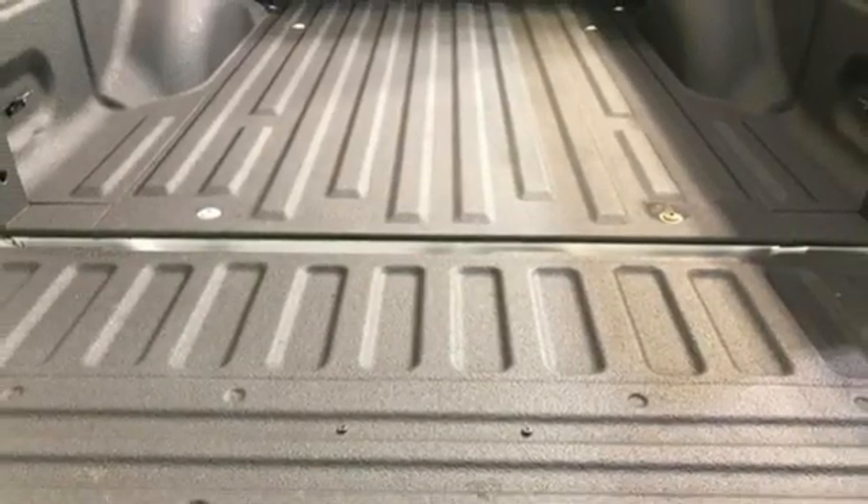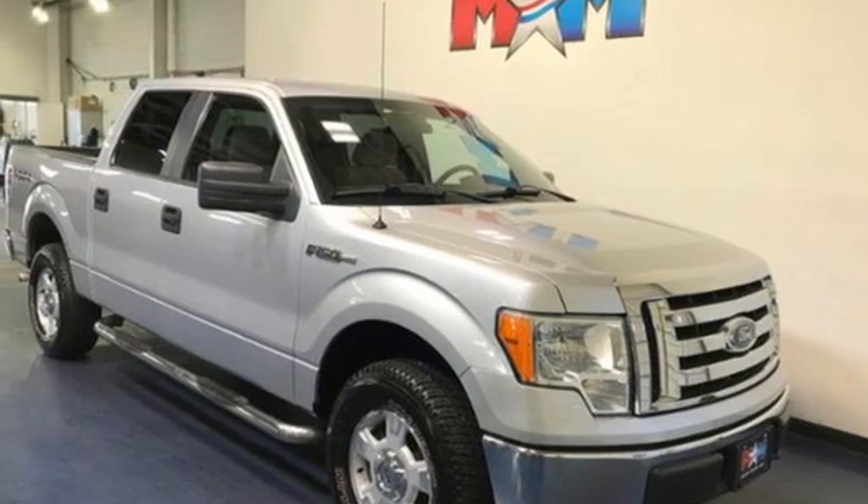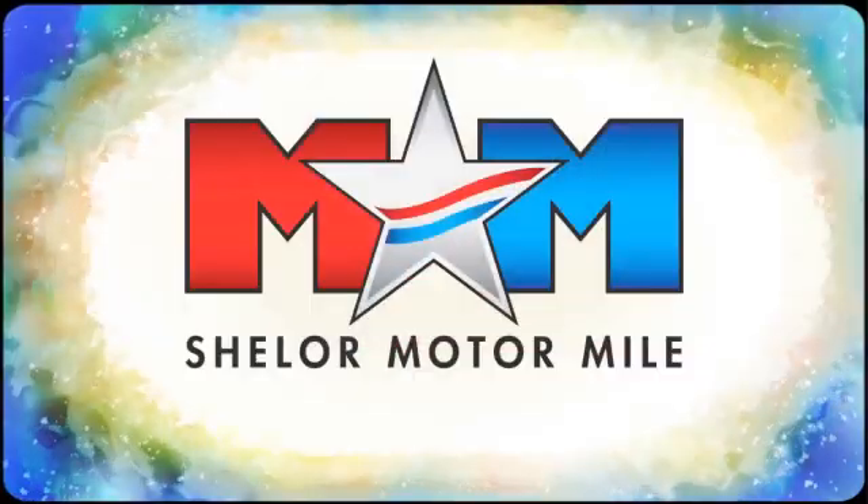Ford is America's best-selling vehicle brand. There's even more to see in person — take it for a test drive today. Come visit us on the Motor Mile, where you're always a name and never a number.